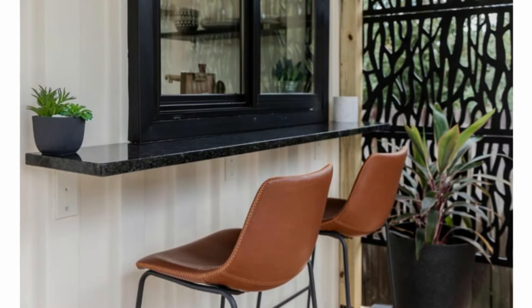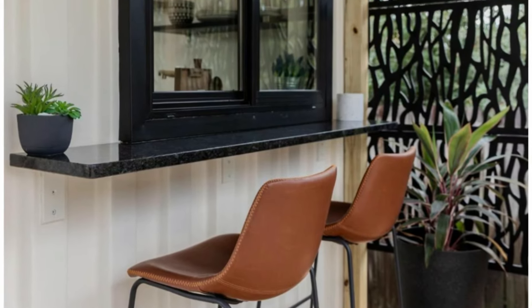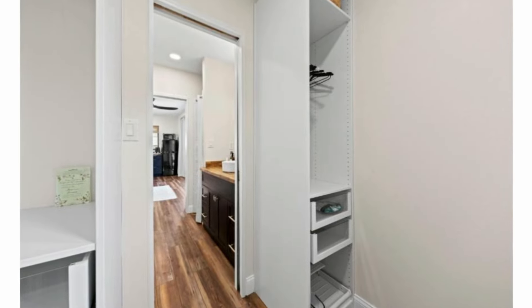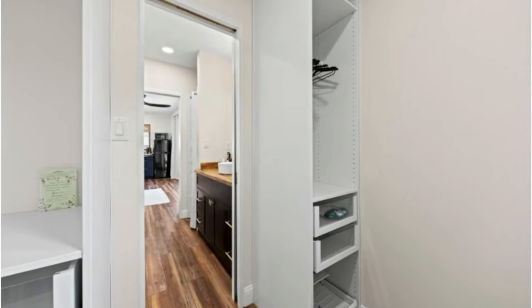There's a closer view of the back counter with the bistro setup accessed directly from the kitchen counter. There's another view of the living space from the bedroom showing the storage space.